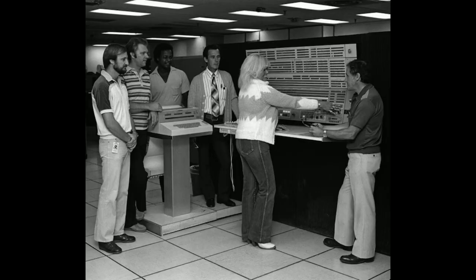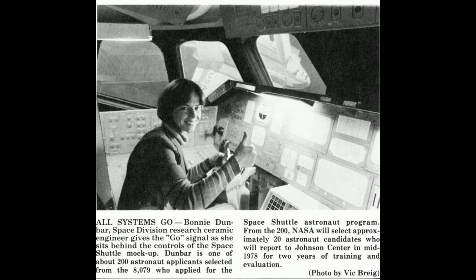Here's a computer used on the Space Shuttle, and one of the engineering gals is doing some work on the cockpit.